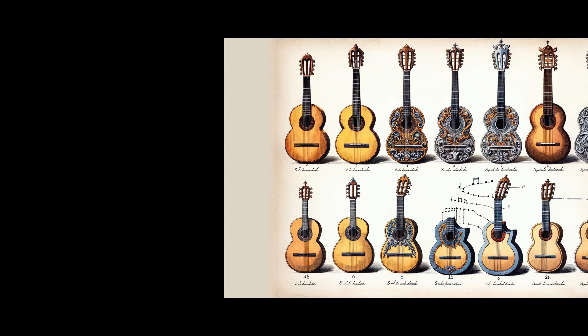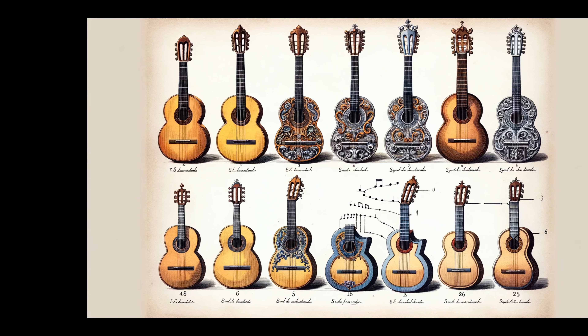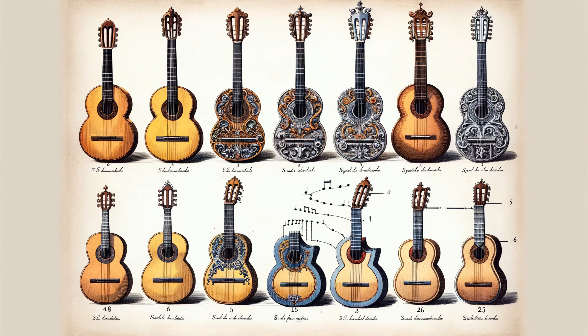As we step into the 16th century, a significant innovation hit the guitar world: the addition of a fifth string. This change catapulted the guitar's popularity, making it a favorite in musical circles.